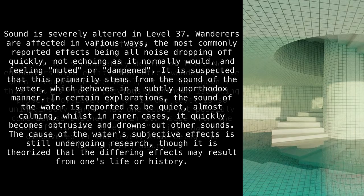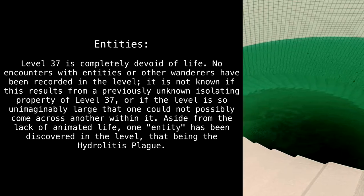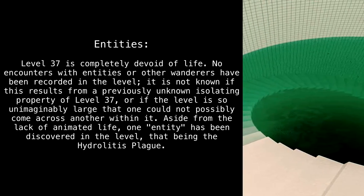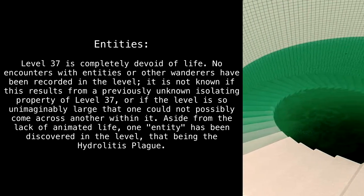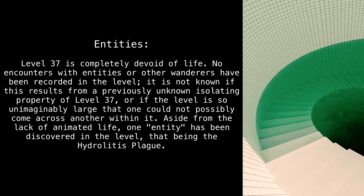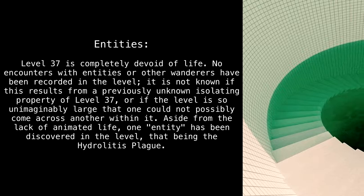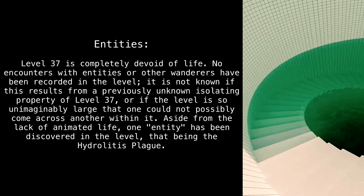The cause of the water's subjective effects is still undergoing research, though it is theorized that the differing effects may result from one's life or history. Level 37 is completely devoid of life — no encounters with entities or other wanderers have been recorded. It is not known if this results from a previously unknown isolating property of the level, or if the level is so unimaginably large that one could not possibly come across another within it.